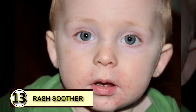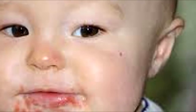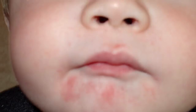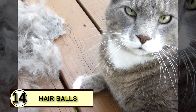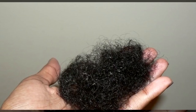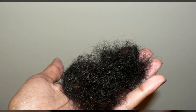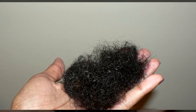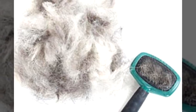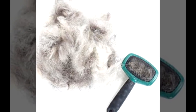Tip thirteen: a rash soother. Coconut oil, with its anti-inflammatory effects, is a great go-to for helping with swelling. It can also help take the edge off a dreadful itch, curbing the vicious cycle of scratching and further irritating your skin. Tip fourteen: reduce hairballs. Strong anecdotal evidence supports using coconut oil to reduce hairballs in cats — rub a little on your cat's paws to help improve digestive function and reduce hairballs, though it's worth researching whether medium-chain triglycerides suit your feline.